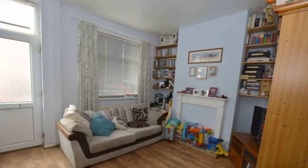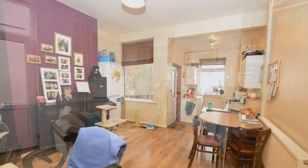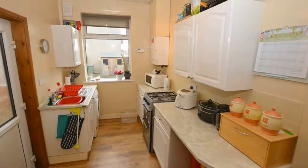Internally, the lounge is presented with laminated flooring. Continuing through, the dining room is open plan to the kitchen, which is fitted with mounted units and provides plenty of space for appliances.